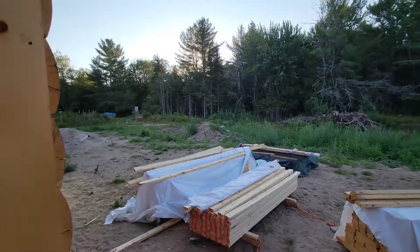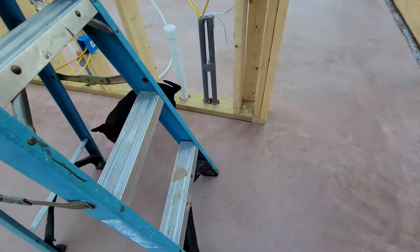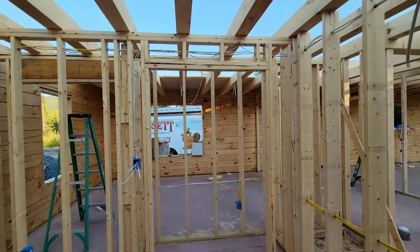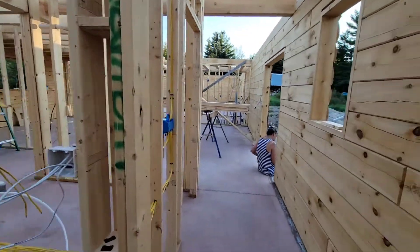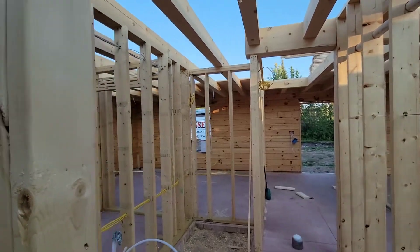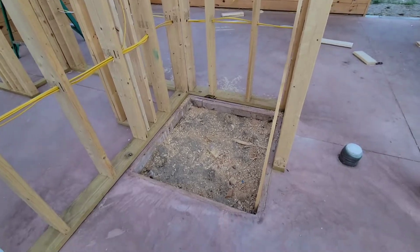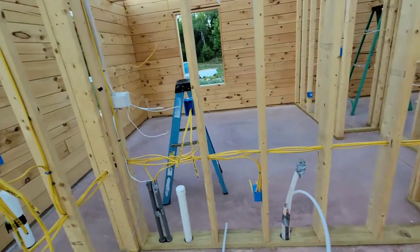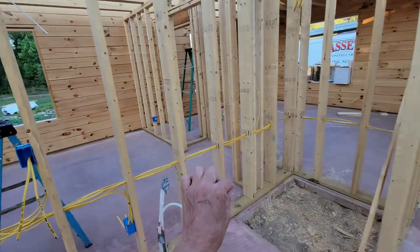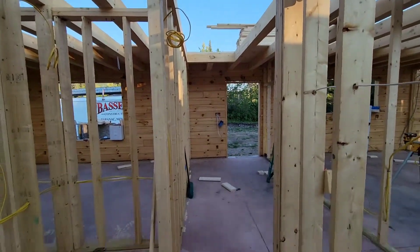There's the closet. Come back out — this is going to be the shower, walk-in shower, vanity. The toilet is going to be under the stairs there.